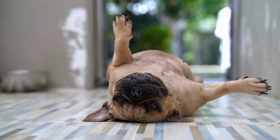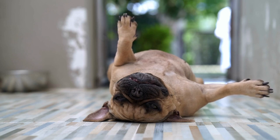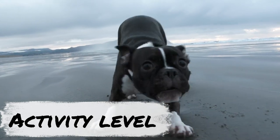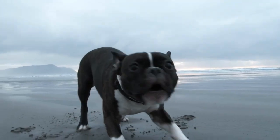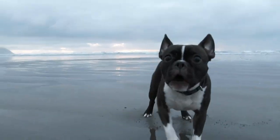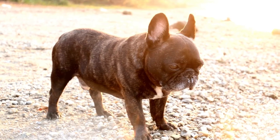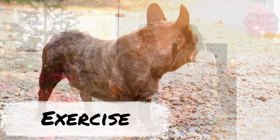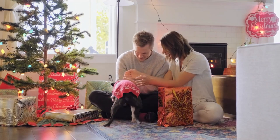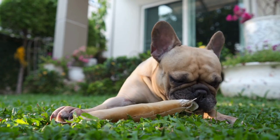If you are into dog sports, Boston Terriers have the energy and intelligence to participate in activities like agility. French Bulldogs often have worse breathing problems and aren't well-suited to dog sports. Boston Terriers are more energetic and active than French Bulldogs and also need mental stimulation — otherwise, they will get bored and tear up the place. Frenchies can go a while simply lounging. Boston Terriers will need about 30 to 45 minutes of daily exercise, whereas Frenchies need about 15 to 30 minutes. Both breeds can adapt well to apartment life with only short daily walks, but the Boston Terrier can also be more active.